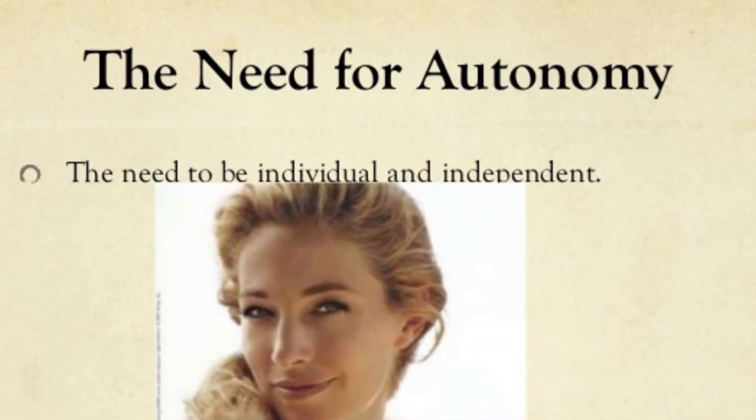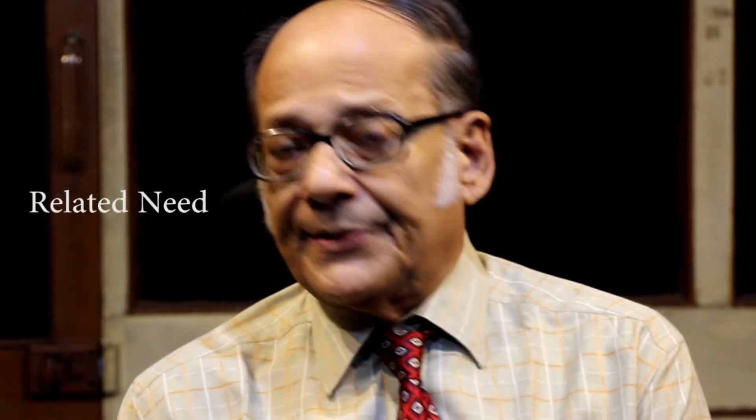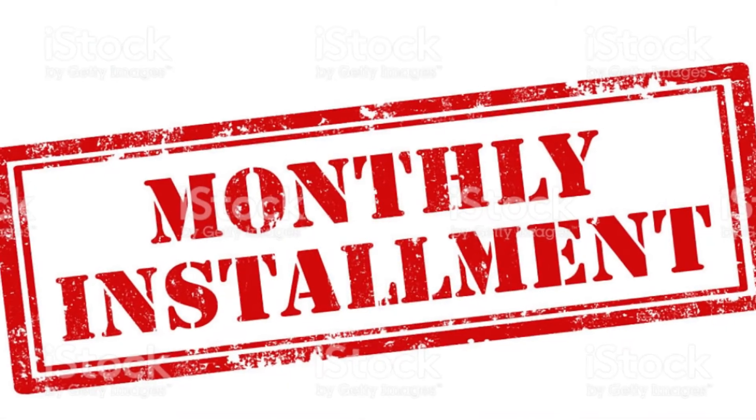There are several colors available, so she can go for any shade — her autonomy need is fulfilled, she is allowed to take an independent decision. She also likes the young man, so the relatedness need is further fulfilled. These are all needs of the paleomammalian brain. 'For very selected customers, we have a special offer — the monthly installment scheme, so it will not be a burden on you, madam.' The fairness need is fulfilled.